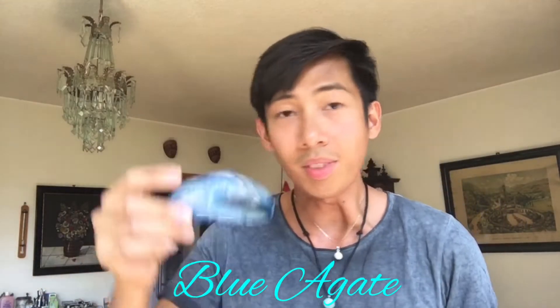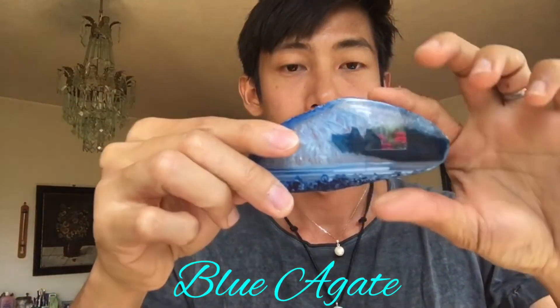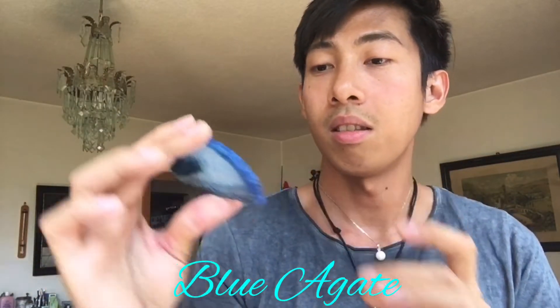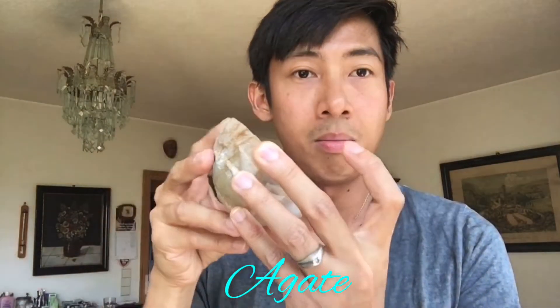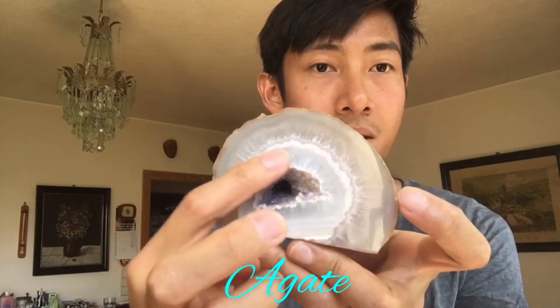Let's start from this one — this is a slice of agate. If you see the crystallization here, this is a treated blue agate; the color is not natural, but I love blue so I bought it. And this one right here is also an agate, a big chunk. I like the cave in the middle — I hope you can see the crystal inside.